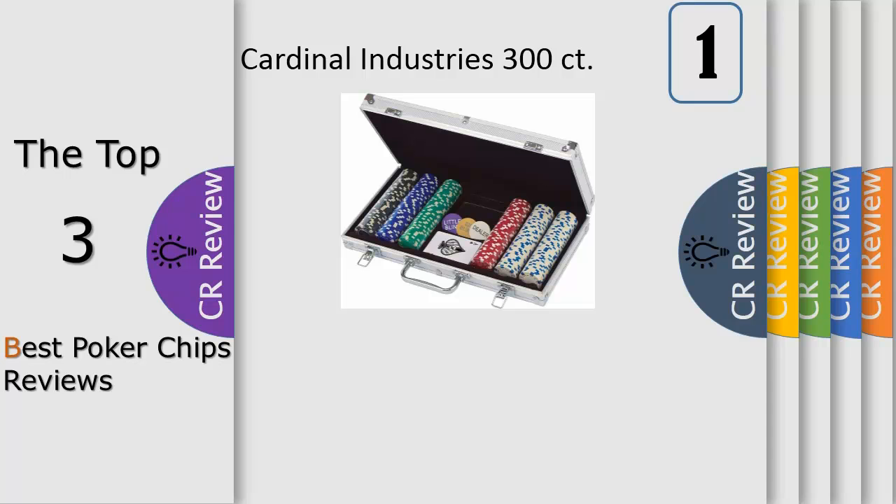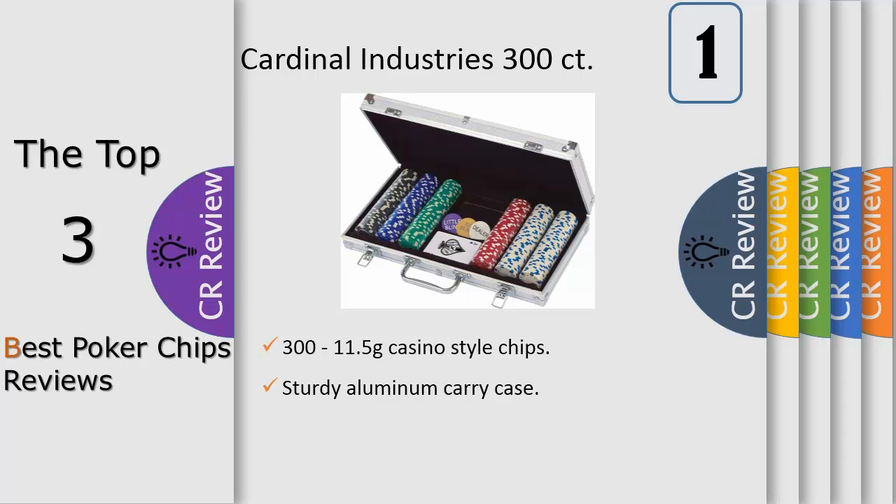Number 1. Deluxe 33.5 gram poker chips set in aluminum case. The serious poker player will love bringing out this 300-piece poker set at the beginning of every game. It features professional weight poker chips and a sturdy aluminum case to make every poker night feel like your lucky night.